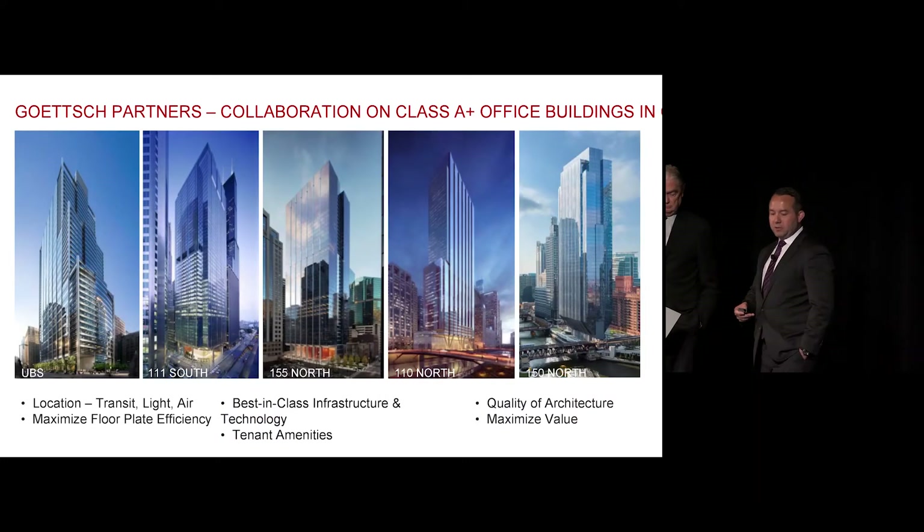I'm Anthony Scacca with Riverside Investment and Development. Jim Goetsch, Goetsch Partners. On behalf of the development team, I'd like to congratulate the other nominees for the Best Tall Building Americas Award for 2018. And also give thanks to some of the important team members for the project, including Magnuson Clemensic Associates, Cosentini, Wolf Landscape, One Lux Studio, and Clark Construction, our general contractor.